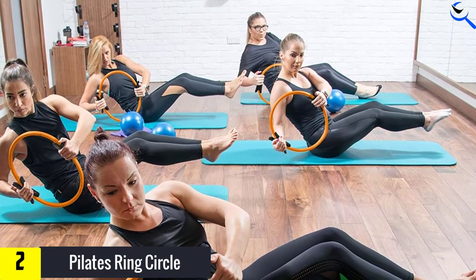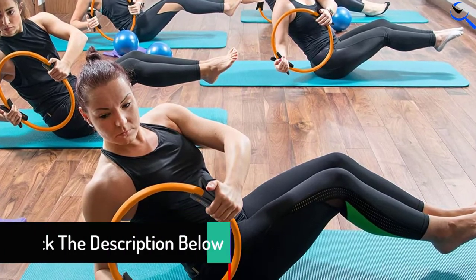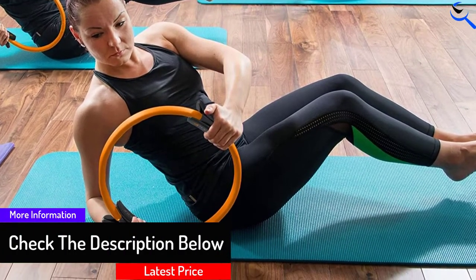With this versatile exercise accessory, you can add strength to your body, boost your stamina, and achieve your weight loss goals regardless of where you are. You can even tone while reading, in front of the TV, or in your work cubicle.